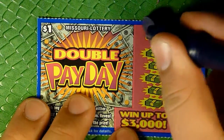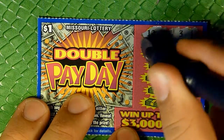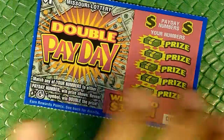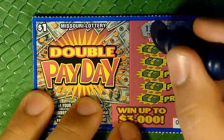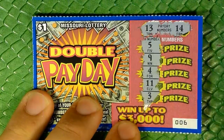All right, ticket 7 — 007. Looking for 12 and 3. Nothing. All right, so we're 3 in. The math suggests we get 2 winners here in 10 tickets. We'll see what happens — looking for 13 and 14. Nothing.